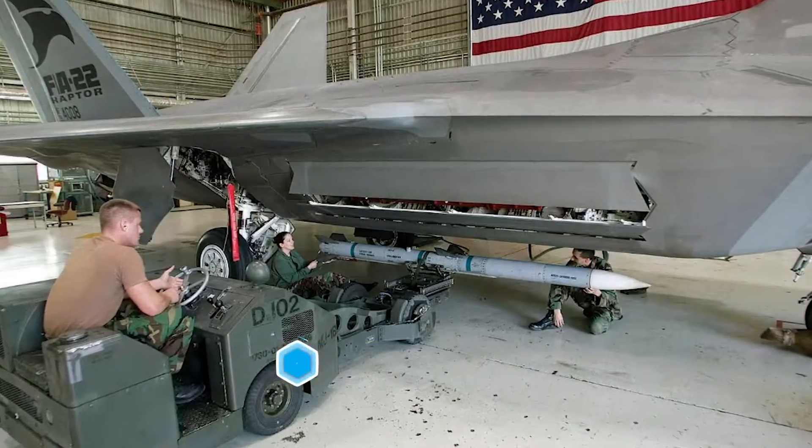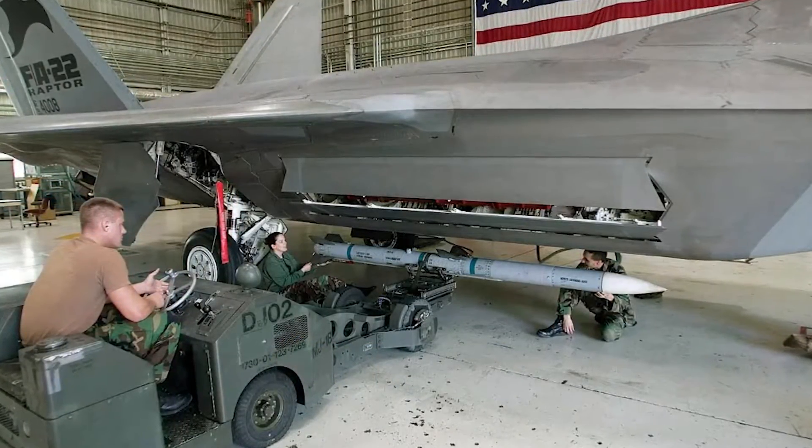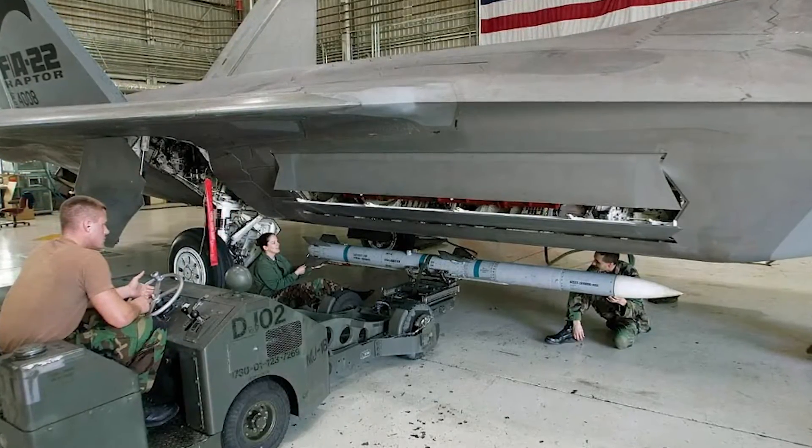F3R upgrades multiple circuit cards to address obsolescence, enhances the weapon's capabilities, and extends the production line for the U.S. Air Force, the U.S. Navy, and allied partners.